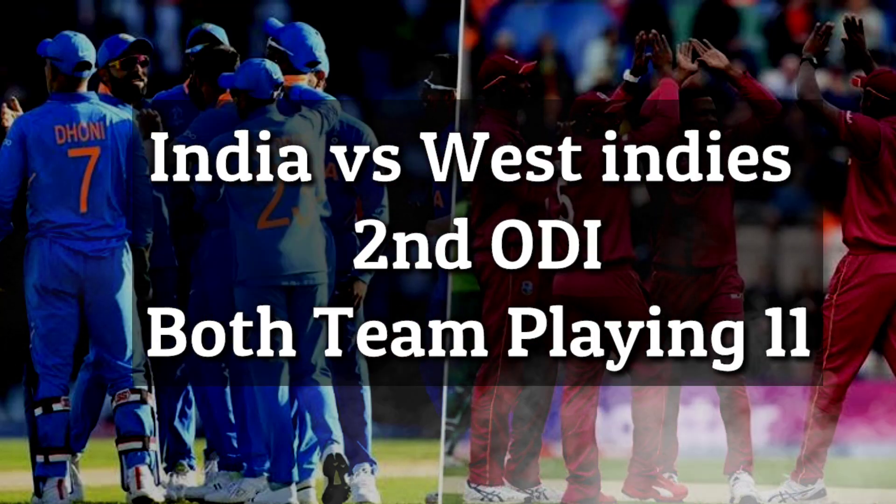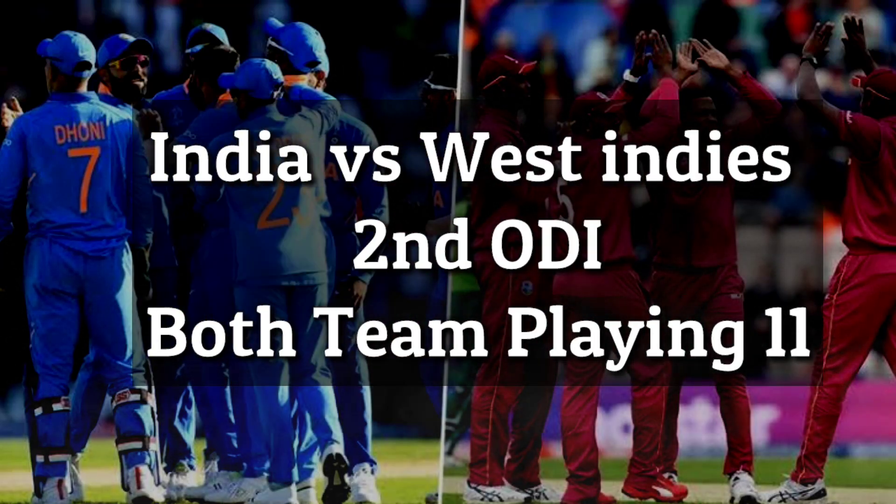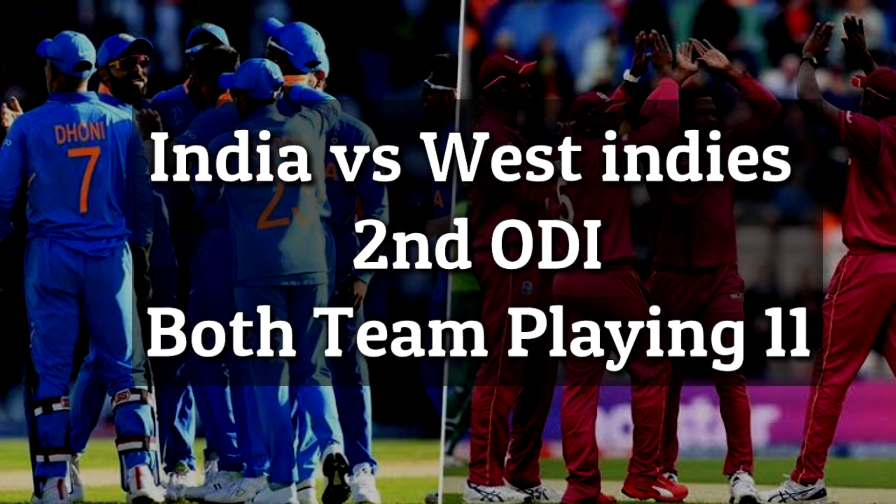India vs. West Indies 2nd ODI match 2019 — Both teams' playing 11.